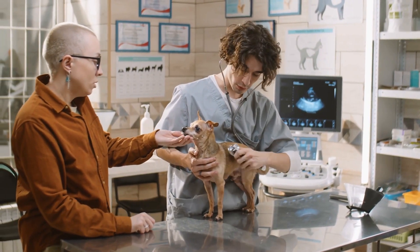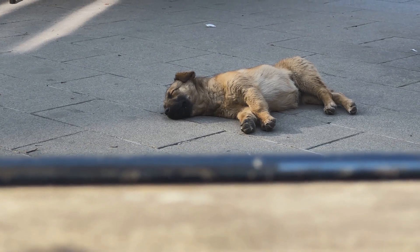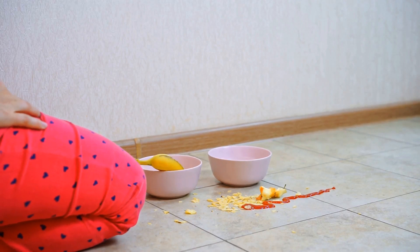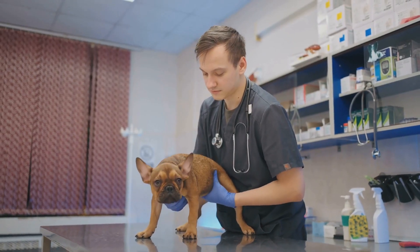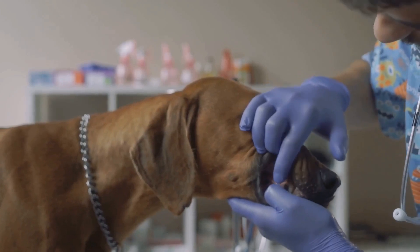Recognizing the symptoms of sepsis in dogs is crucial for early detection and intervention. Symptoms can vary, but common signs include lethargy, loss of appetite, vomiting, diarrhea, and fever. Other signs can be increased heart rate, difficulty breathing, and pale or discolored gums.